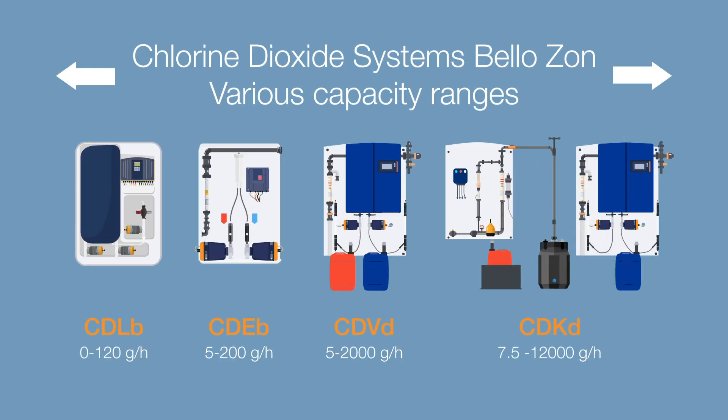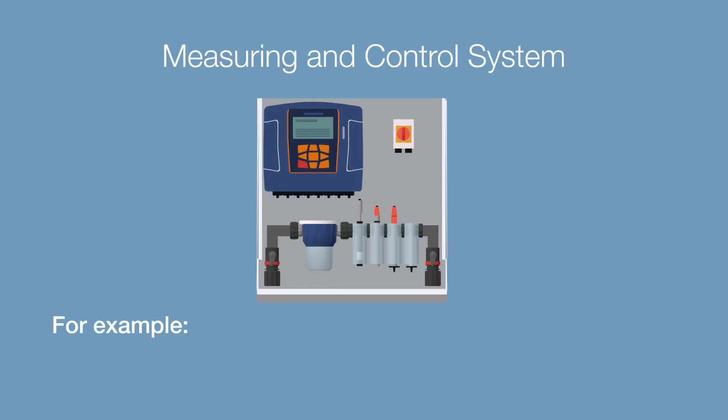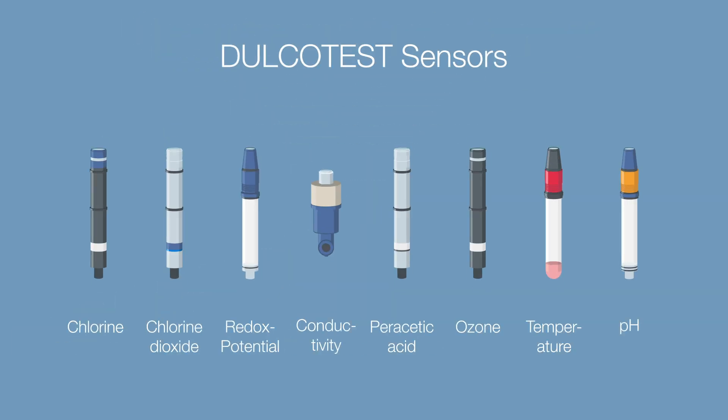Prominent offers precise metering systems for the cleaning and finishing of all fruits and vegetables. The Prominent measuring and control systems monitor the dosage accurately, ensuring consistent cleaning quality. Prominent sensors measure everything, from chlorine to pH, to guarantee the highest standards.